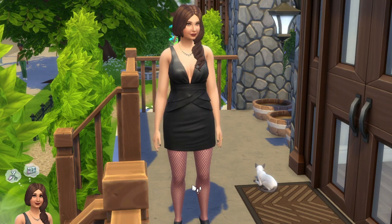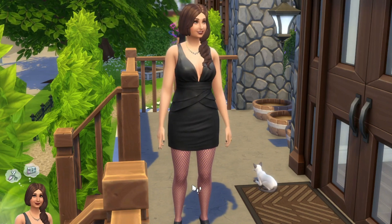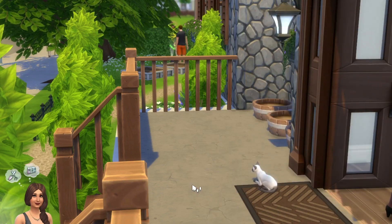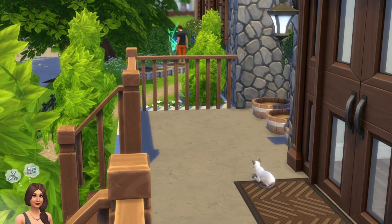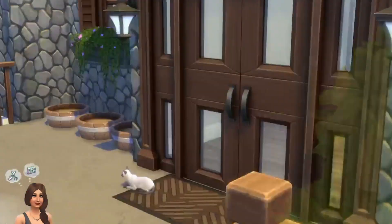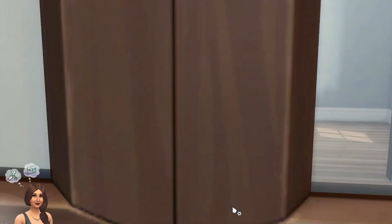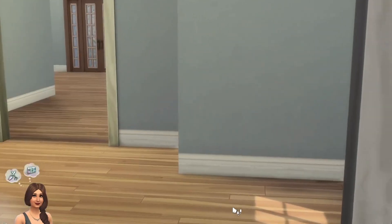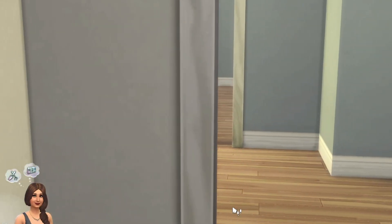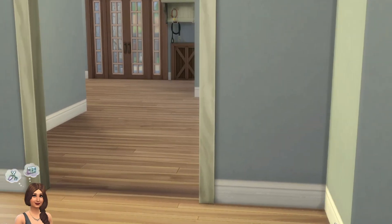Hi everyone! Welcome to My Sims Vlogs. I'm going to be starting a series of mom vlogs. If you'd like to come in with me and join me — I just got into my new home. As you can see, it is quite empty and we're going to have to do some decorating here.